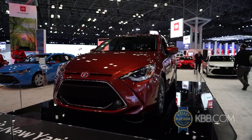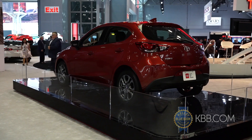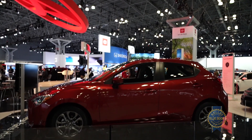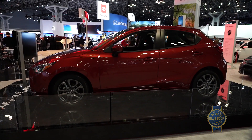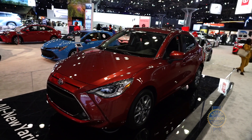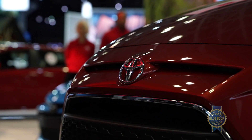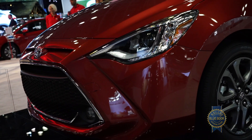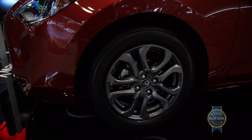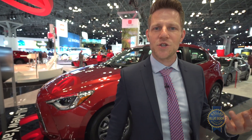The Toyota Yaris hatchback is all new for 2020 with a design that Toyota describes as cab rearward. Here's a profile shot to let you figure out what that means. Powering this cab rearward beast is a 1.5 liter four-cylinder engine blasting out a barely three-figure 106 horsepower output, matched to a six-speed automatic transmission featuring sport mode.